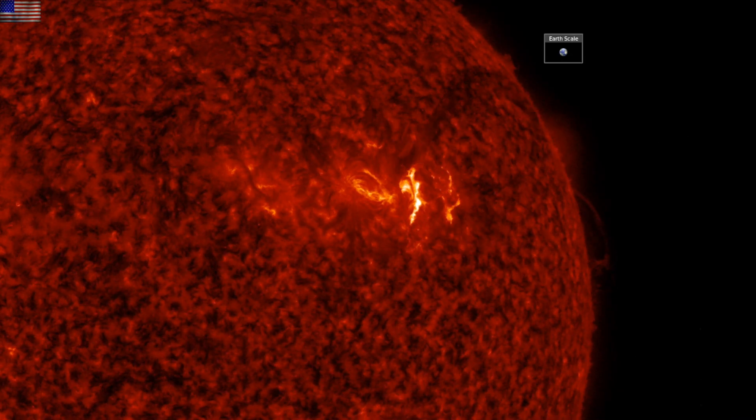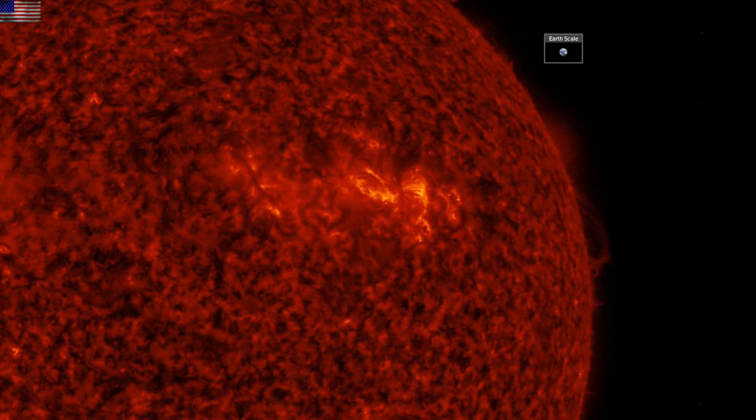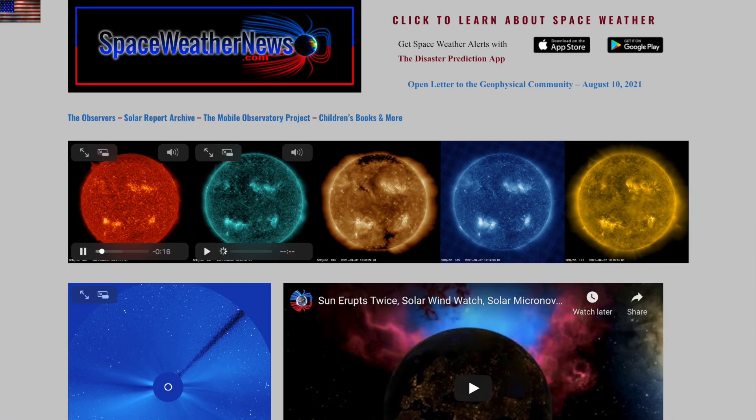Good morning, folks. Quick look at the eruption from yesterday morning now that the satellites are updated. Let's get started with our star at spaceweathernews.com.